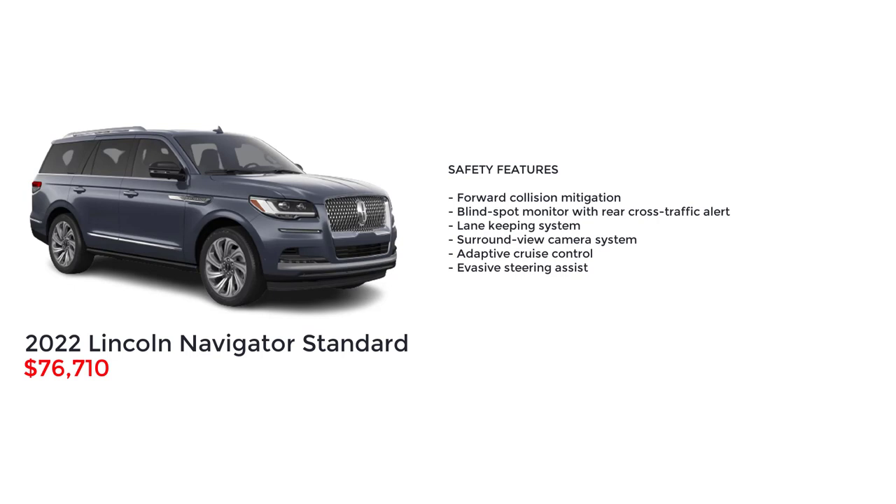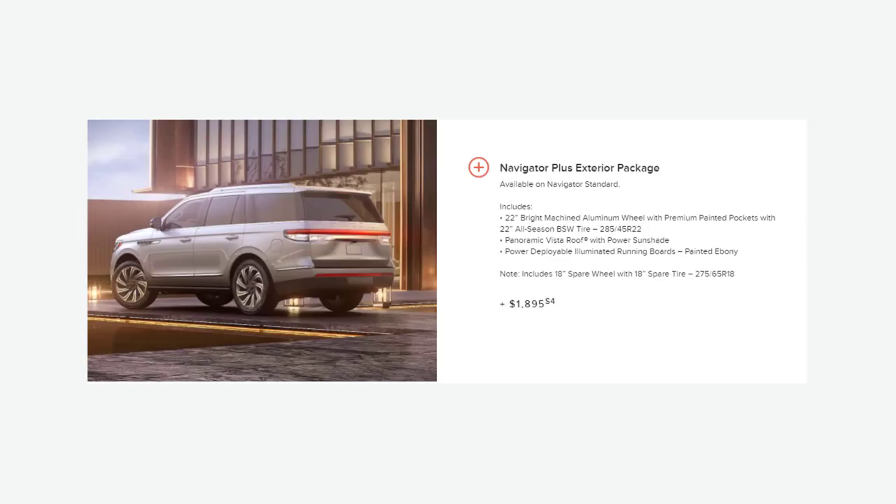Every Navigator also comes with these safety features: collision mitigation, blind spot monitor with rear cross-traffic alert, lane keeping system, surround view camera system, adaptive cruise control, and evasive steering assist.